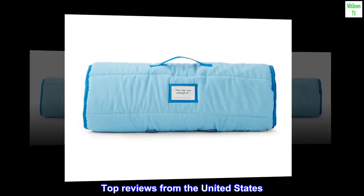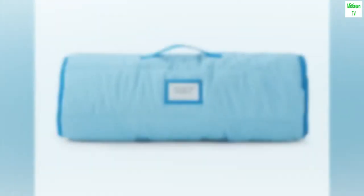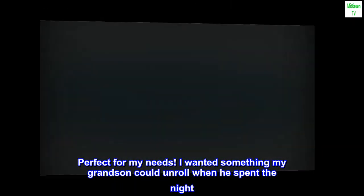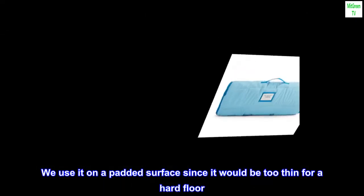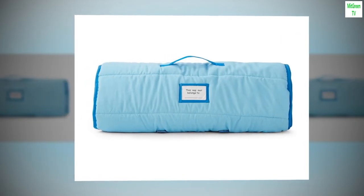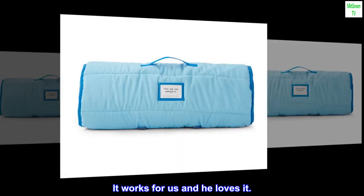Top reviews from the United States. Great for grandsons. Perfect for my needs. I wanted something my grandson could unroll when he spent the night. We use it on a padded surface since it would be too thin for a hard floor. Also, review the measurements because it is not extremely long. It works for us and he loves it.